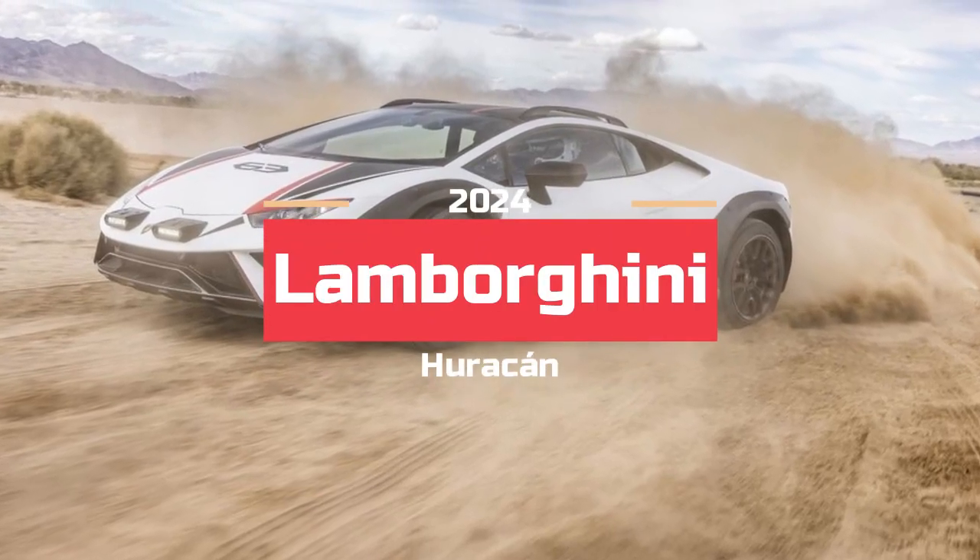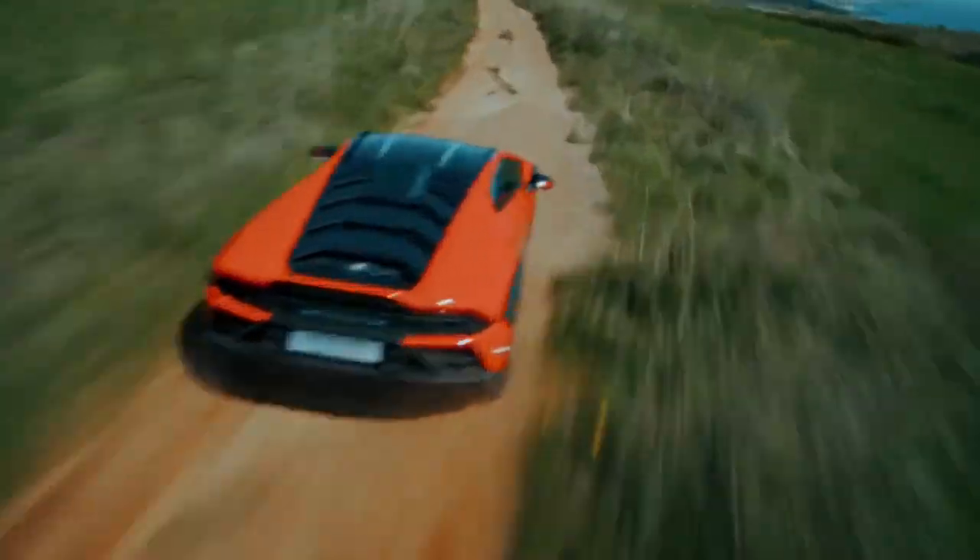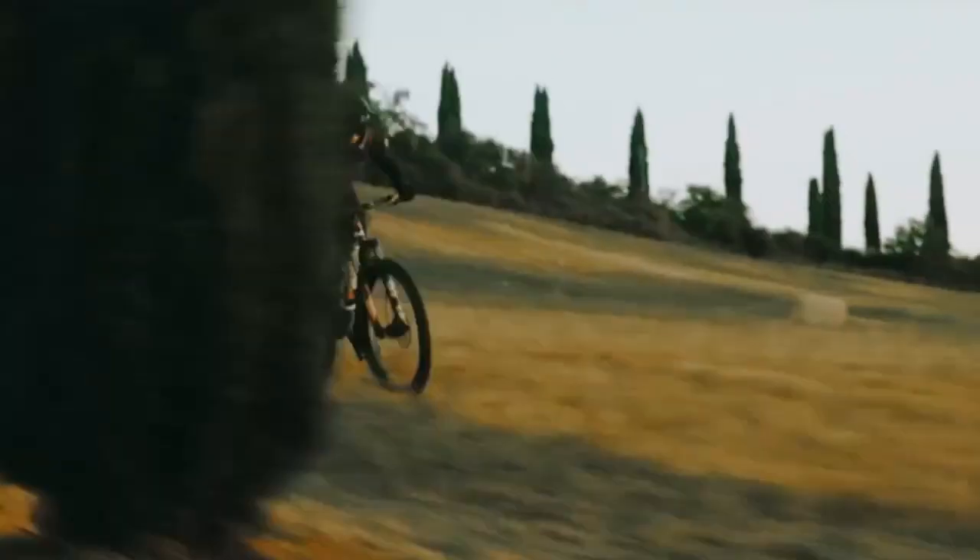Off-roading in a Lamborghini Huracan isn't anything new. The thought of willingly exiting the tarmac and throwing a Huracan into the dirt isn't seen — but nothing about the dual-purpose Lamborghini Huracan Storato is rational.